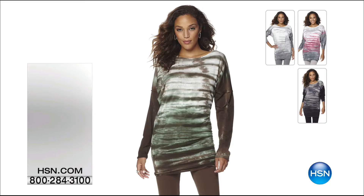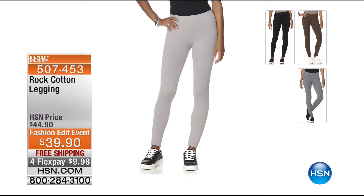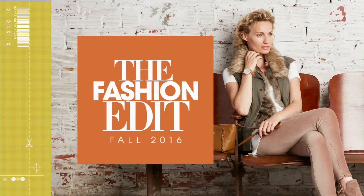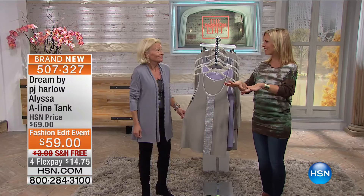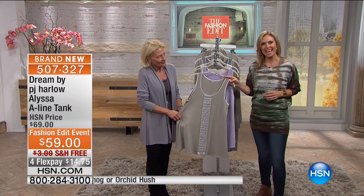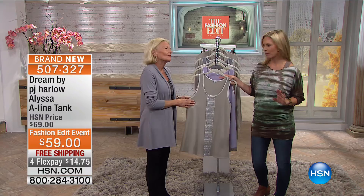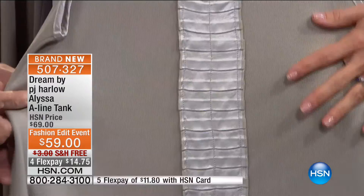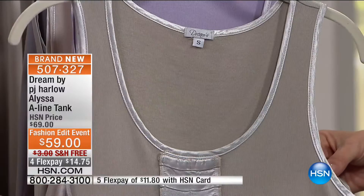If you're looking for a great loungy legging to go with it, we have one at $39.90 in colors that go back with all the tops — four flex pays at $9.98 and free shipping on all items. The Alissa A-line tank you saw on the models — it has that gorgeous satin detailing and ruffling going right down the front. It features the same gorgeous supima cotton and micro modal, and there are only two fabrics in this line: the rib and the satin.